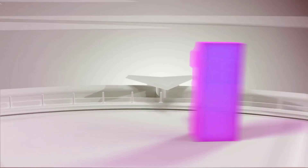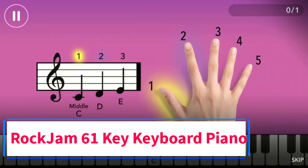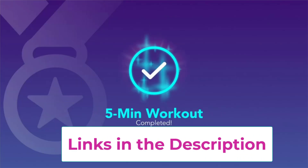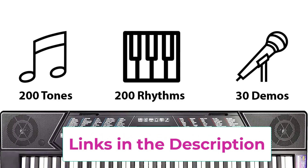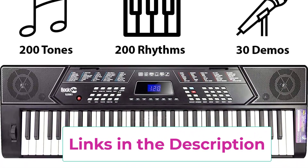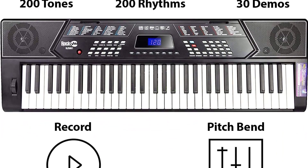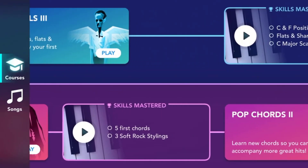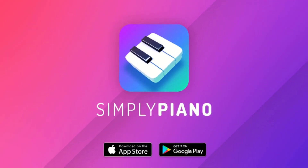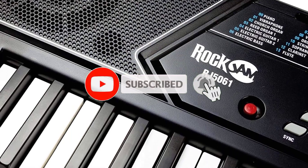Top 1: Rock Jam 61 Key Keyboard Piano. The Rock Jam 5061 Keyboard Piano Super Kit includes a digital keyboard with 61 full-size keys, giving you the traditional piano feel whilst maintaining a portable and compact design that can be powered by either mains power supply (included) or batteries. This keyboard features an LED panel that displays and engages 200 rhythms, 200 tones, a teaching function, and 30 demo songs.